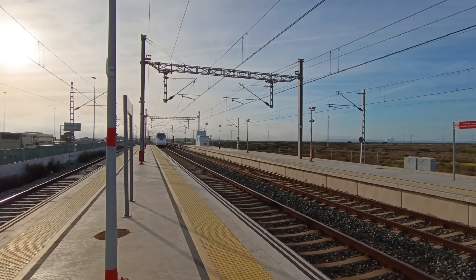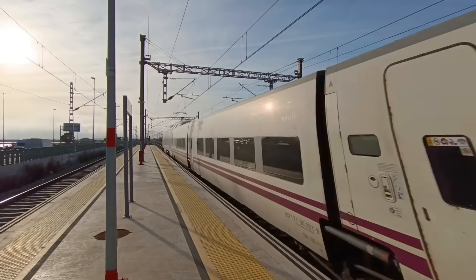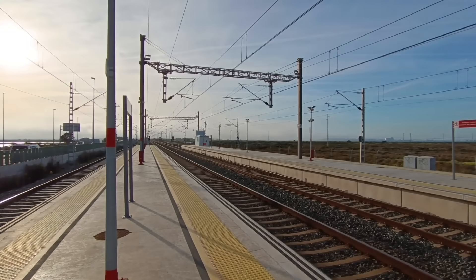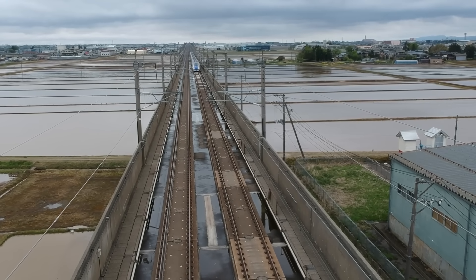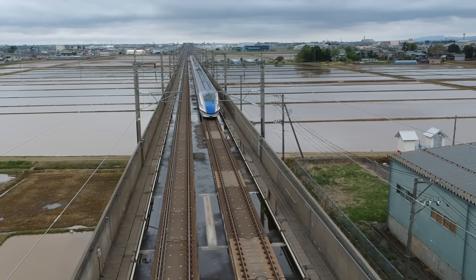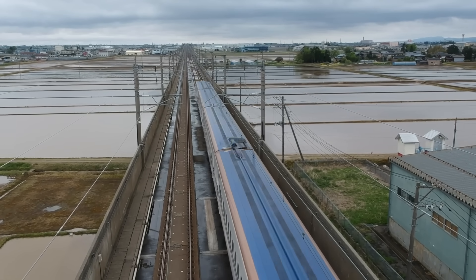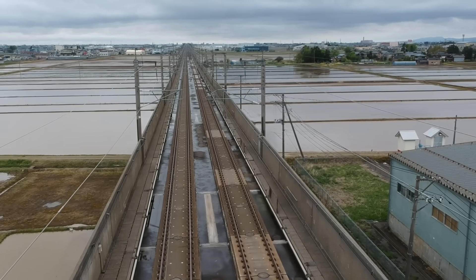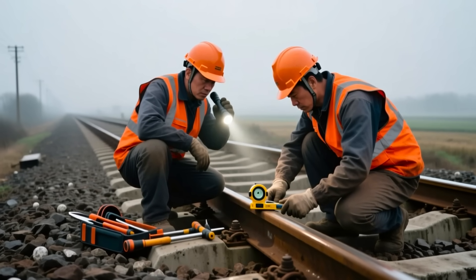Well, that rust isn't a flaw. It's a deliberate, high-tech shield that makes the rails tougher, longer-lasting, and self-healing — especially in China's vast network, where these tracks handle insane speeds and loads. So today, let's uncover the science behind it and see how a bit of rust can actually be a genius metallurgical design.